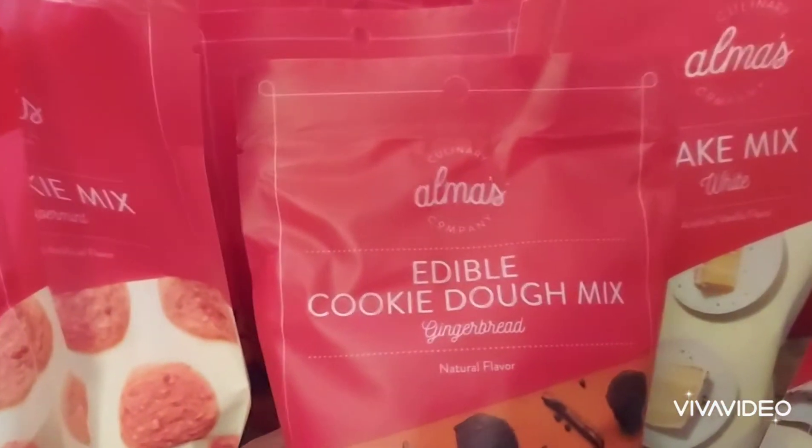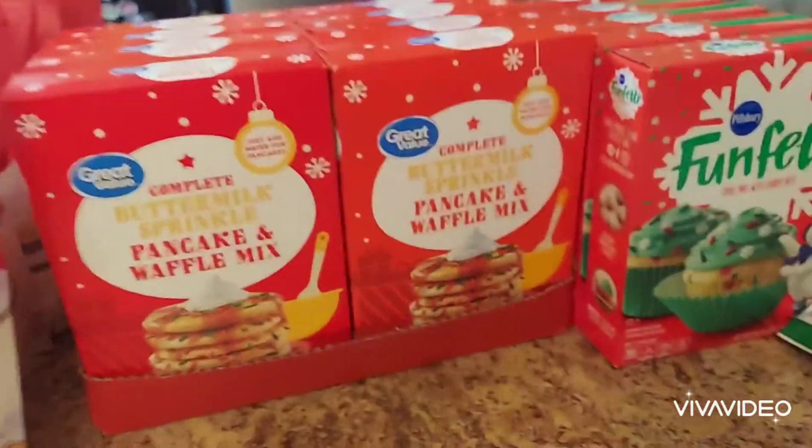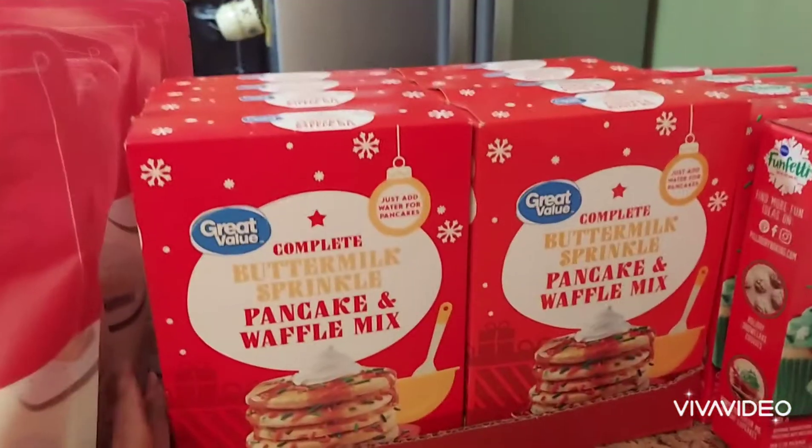We have maybe about five or six of each. There's white cake mix and also edible cookie dough mix — all of these were 90% off so we paid maybe 20 cents for them. I bought enough for my family and myself for Christmas, for the kids to have Christmas cookies. I also bought the pancake mix, which was about 19 cents.